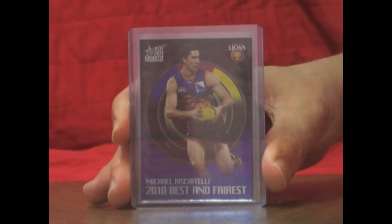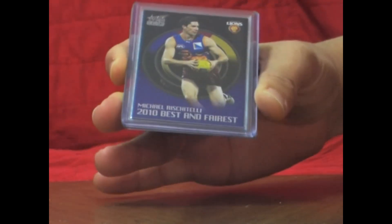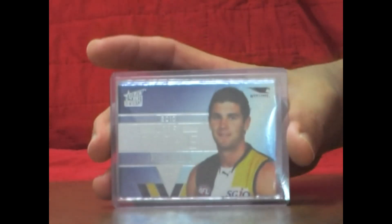Summary of the cards we pulled out in Box 13 of this case break of 2011 Infinity AFL. Three best and fairest again: Michael Riscatelli, Chris Judd, and Dane Swan — nice selection of players. We've also pulled out number 1 and 2 in the Draft Rookies: Jack Darling, number 311, and Kieran Harper from North Melbourne. Our medal winner is Chris Judd — probably the number one medal winner in that set. We've also pulled out a Draft Pick signature, Sean Atley, numbered 214 of 275.